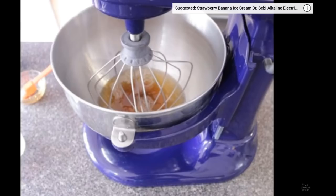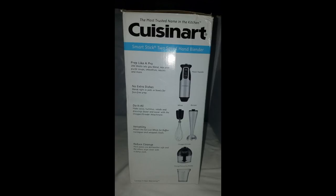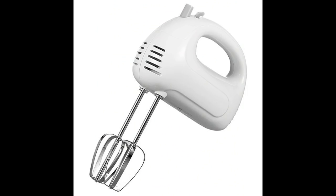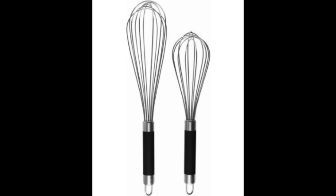Our stand mixer gets a lot of use and it's especially nice when you're whipping something up — they usually come with attachments, so it's a great investment. You don't have to break the bank though; there are other types of mixers at any budget. Those come with attachments, electric hand mixers, old-school manual hand mixers, and even traditional whisks. We've seen all varieties at the thrift store, so you never know what you might find.